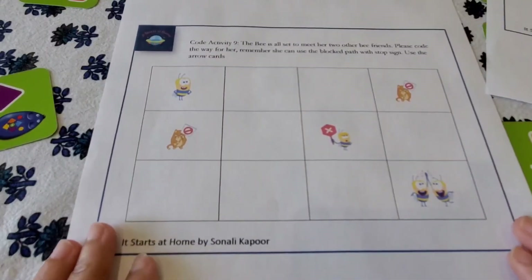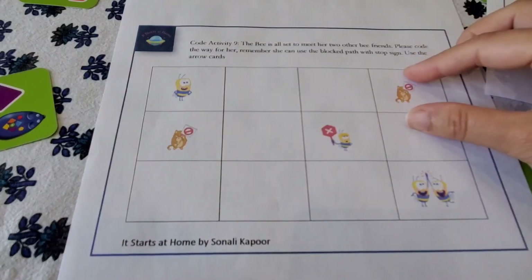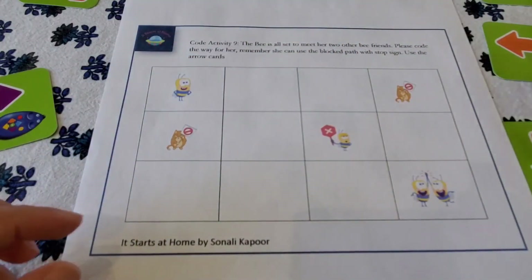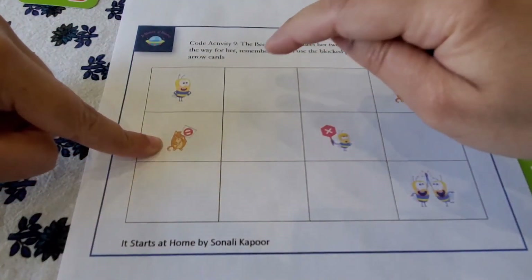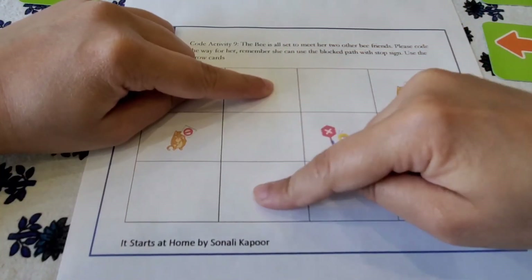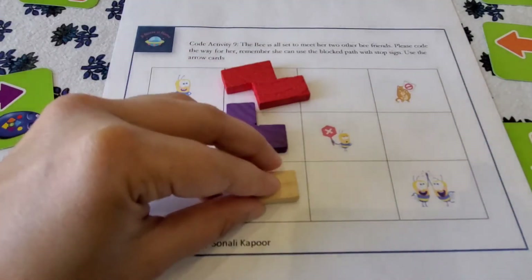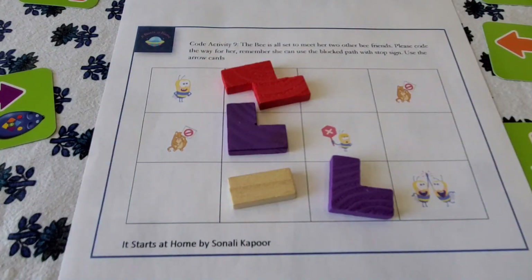Activity number nine is the same as eight, but with a more difficult grid — one more stop sign has been added. Once the arrow signs are cut out, kids can place them to figure out the path. This path is blocked and that path is also blocked, so they navigate: go straight, then come down, then move across to finally reach the cheese point.